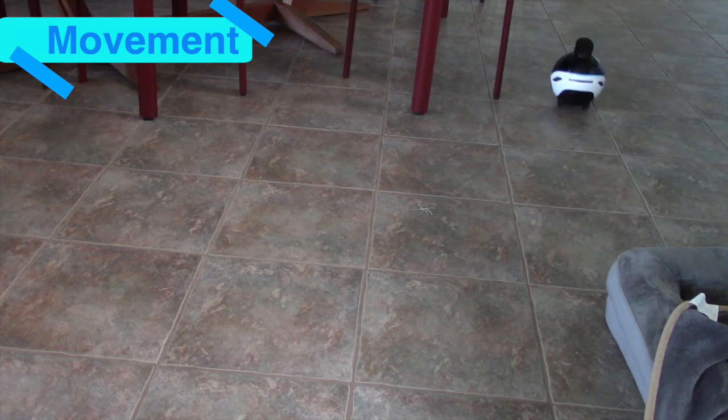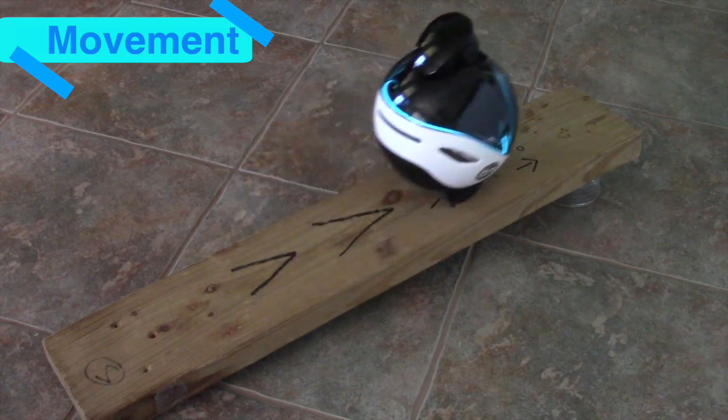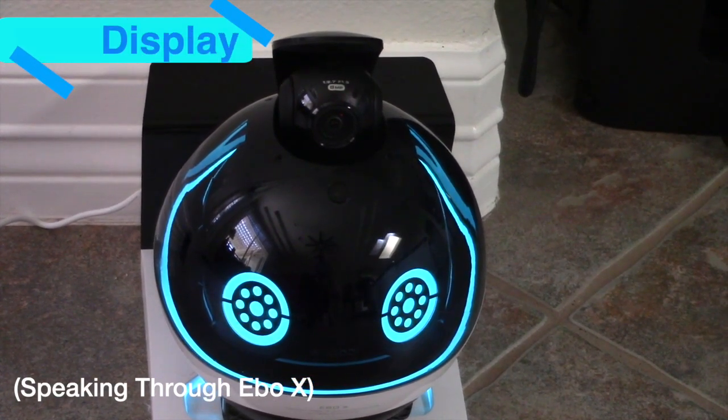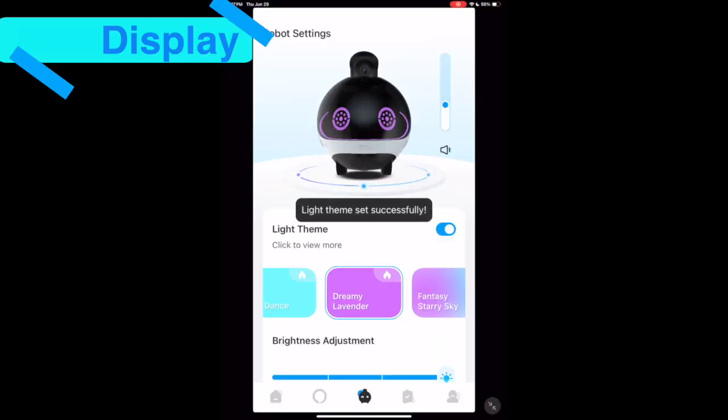Ebo X has a brushless direct drive hub motor with a top speed of 1.5 meters per second. It can climb almost 15 degrees and clear obstacles up to 10 millimeters, all while operating under 28 decibels. Ebo X also has an LED display that can give you the status of the robot and is fully customizable on the app.